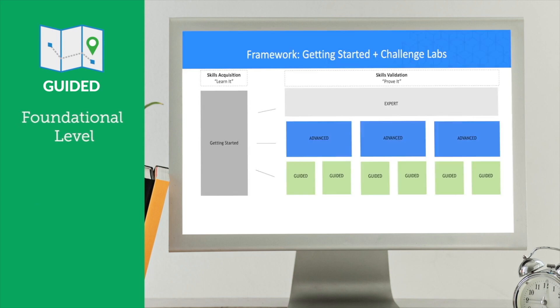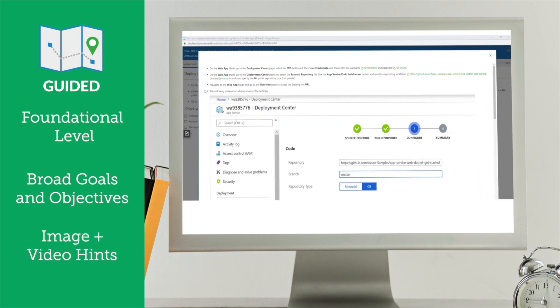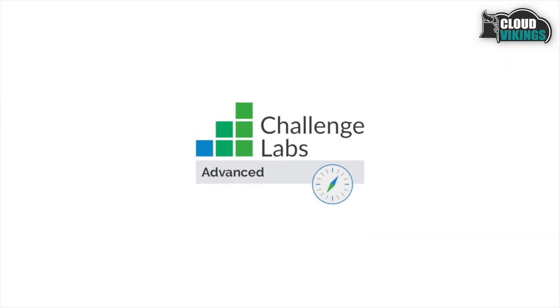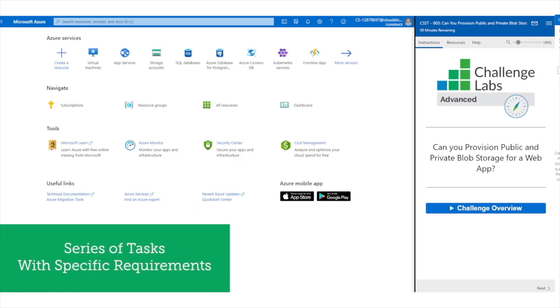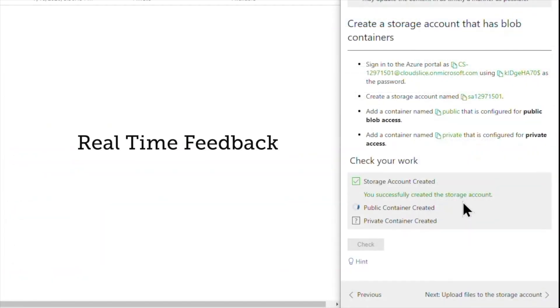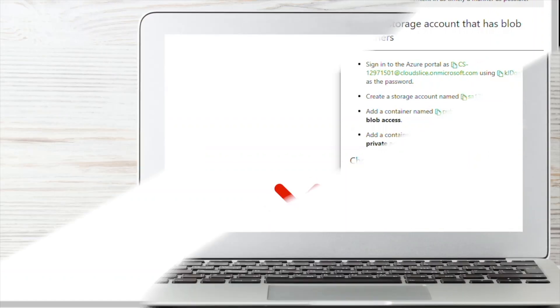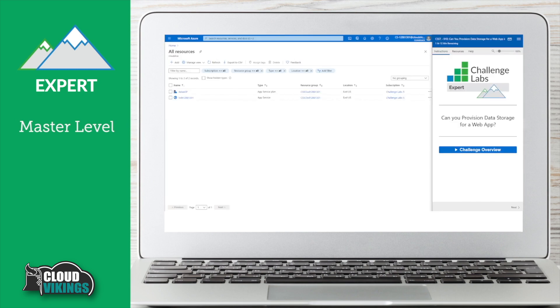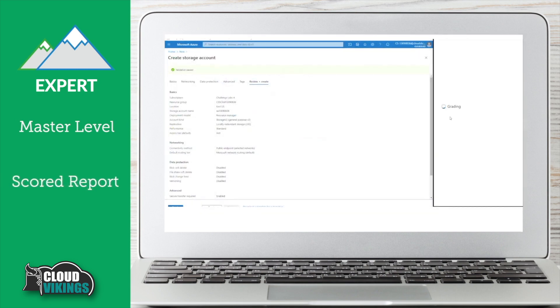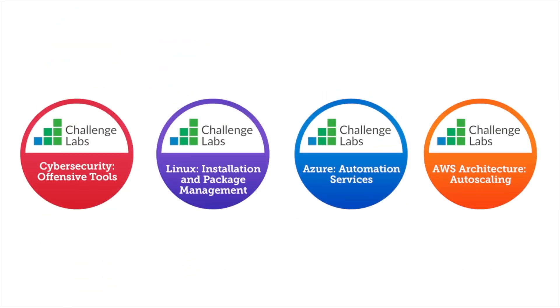Guided challenges are the foundation level — users are presented with broad goals and objectives along with image and video hints if they get stuck or need a refresher. Advanced challenges are designed for a user to complete a series of tasks with specific requirements, and contain automatic activity-based assessments that score the user's work in real time, providing feedback on which tasks were performed correctly and which items they may need to work on. Expert challenges are to demonstrate mastery of a skill or topic — upon completion, the student receives a scored report indicating if they passed or failed. Each challenge lab users successfully complete helps them earn digital badges they can show off socially.